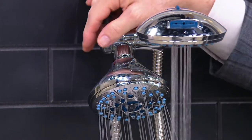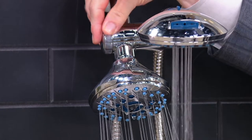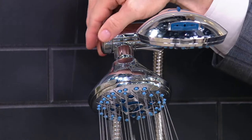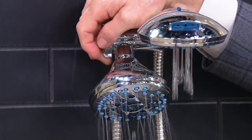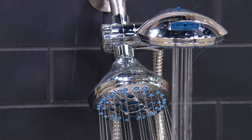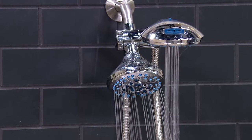With the diverter valve, I can have the handheld on, the wall mount on, or both on at the same time for that real spa-like effect. There's a reason why high-end resorts spend a lot of money to put these in every one of their hotel rooms — because they want the experience to be its best.